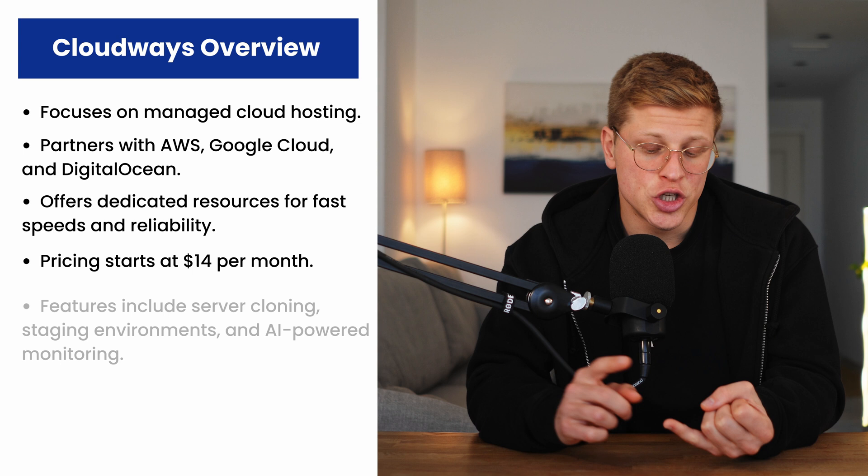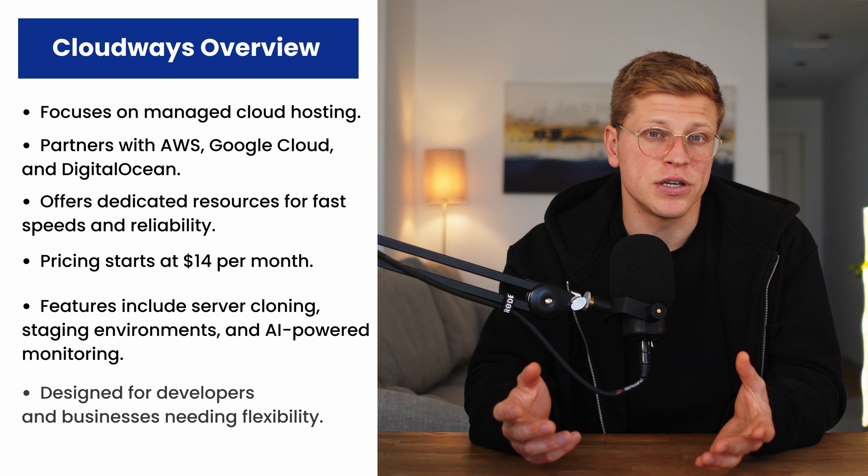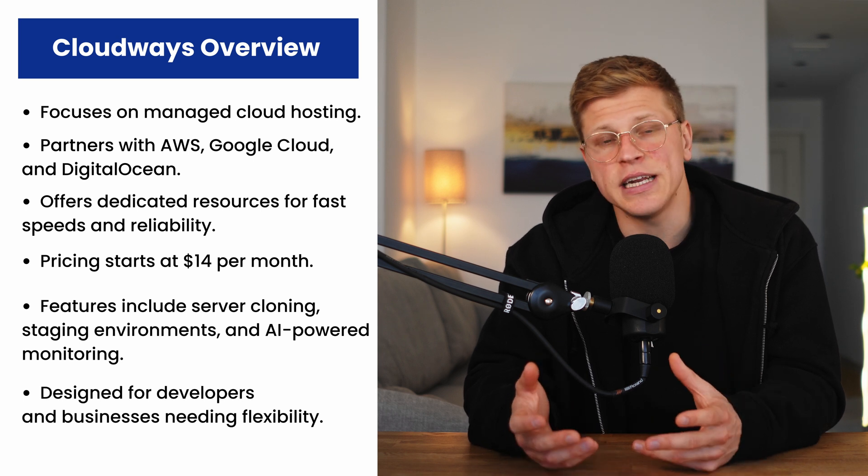The first time I used Cloudways was for an e-commerce project. The site had regular traffic spikes, and I needed a solution that wouldn't buckle under pressure. Cloudways delivered. Their infrastructure gives you dedicated resources, meaning you're not sharing bandwidth or storage with other websites. The results? Blazing fast speeds and excellent reliability. Their pricing starts at $14 per month, which is higher than traditional shared hosting, but you're paying for premium features like server cloning, staging environments, and AI-powered performance monitoring. It's a dream for developers and businesses that need flexibility and power.